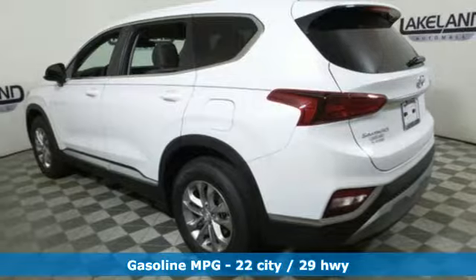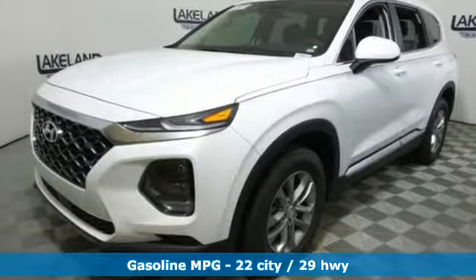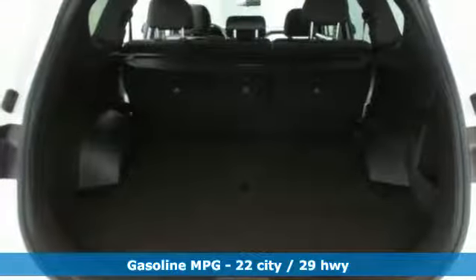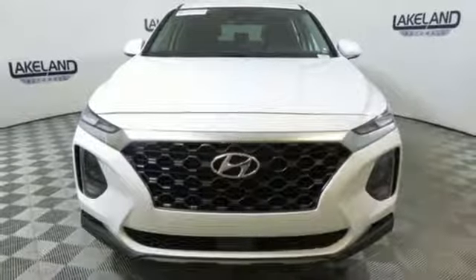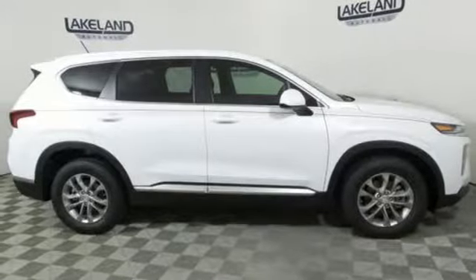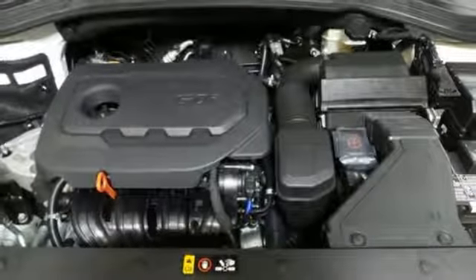And get ready for an impressive combination of features. Automatic transmission, air conditioning, streaming audio, manual tilting steering column, wireless phone connectivity, external memory control, aluminum wheels, smartphone wireless charging, and inline 4-cylinder engine. Hyundai's attention to detail means a better driving experience for you.